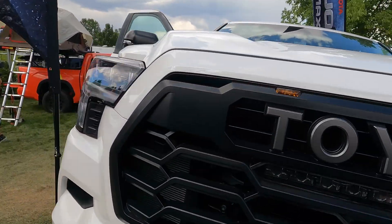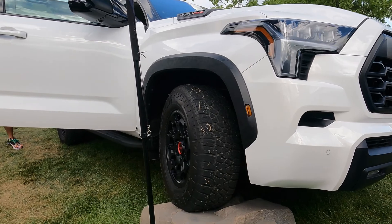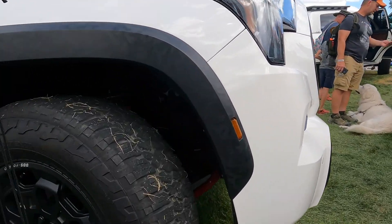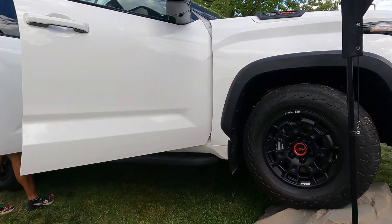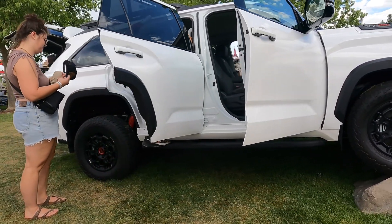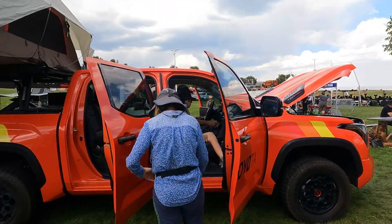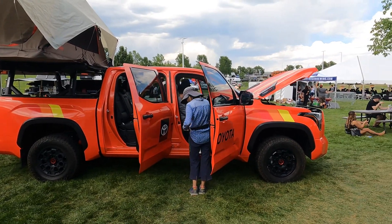Yeah, the grille and the front looks exactly like the Tundra. I'm thinking — I don't know if it's factory or not — it's a TRD Pro, so this is probably just the TRD package. But it sits pretty cool. That's a nice truck — or SUV I guess. And that's the actual Tundra, the pickup version, off the same platform as the Sequoia.